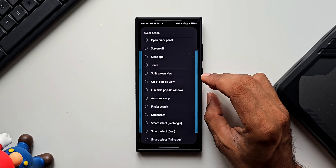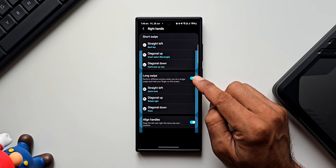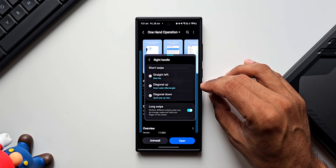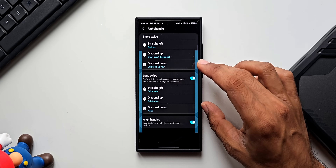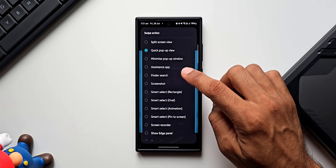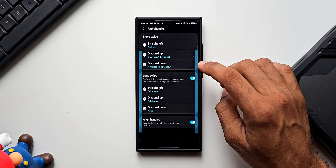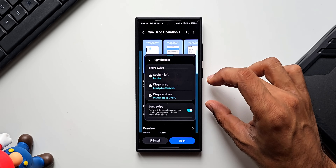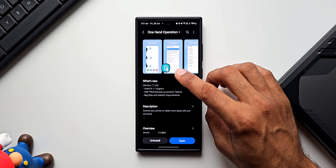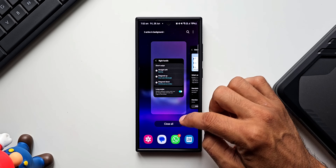We already have Quick Pop-up View available, where a swipe gesture opens an application in a pop-up window. Let me select Quick Pop-up View first — when I swipe down, the application goes into a pop-up window, and doing the same gesture again moves it back to its original position. With the new Minimize Pop-up Window option, swiping down again instead minimizes the pop-up to an app icon — it doesn't exit pop-up mode entirely.